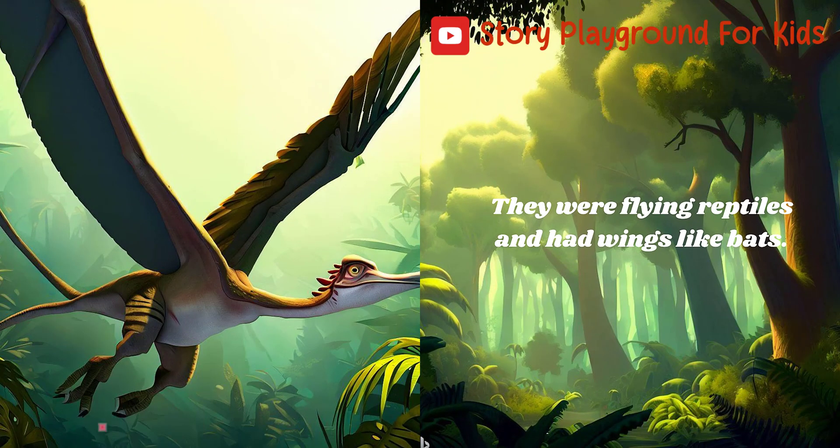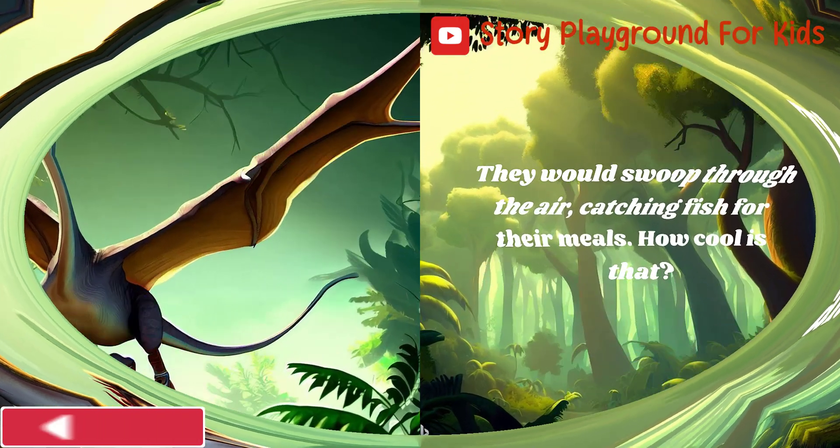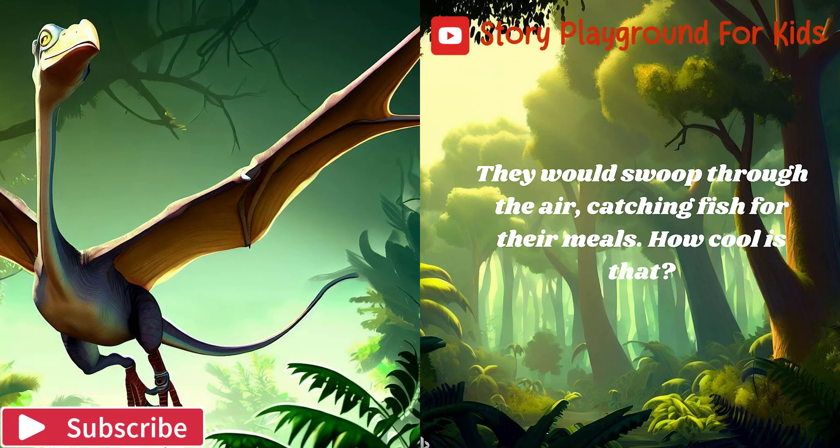They were flying reptiles and had wings like bats. They would swoop through the air, catching fish for their meals. How cool is that?